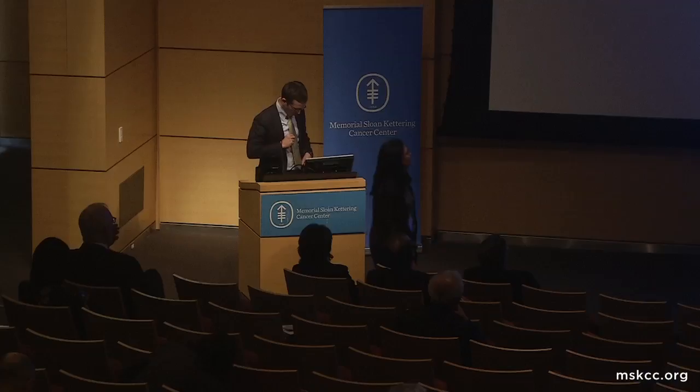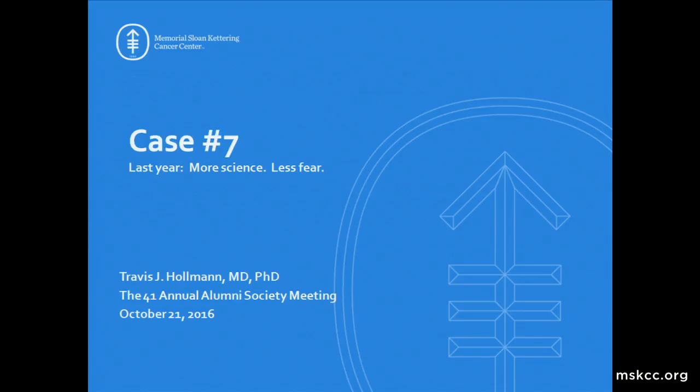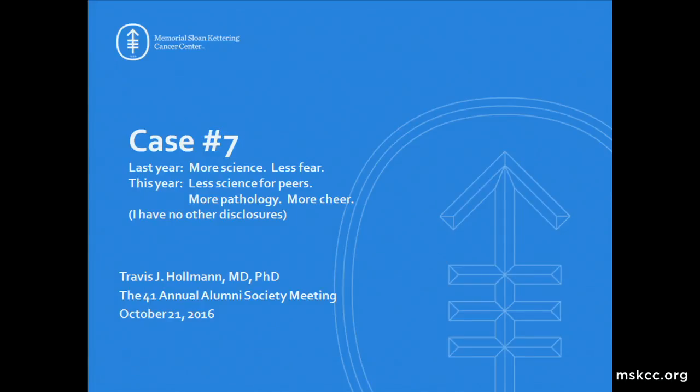I do have an important disclosure: last year I was so enthused by Memorial Sloan Kettering's platform of 'more science, less fear' that I put 10 or so science slides in my presentation. Then I stepped down from the podium and one of my colleagues ridiculed me for that. So this year I'm going back to my box of being a pimple pathologist professionally, with a new platform: less science for peers, more pathology, more cheer. I have no other disclosures.